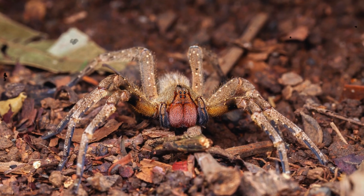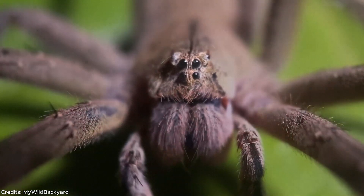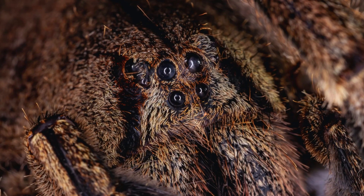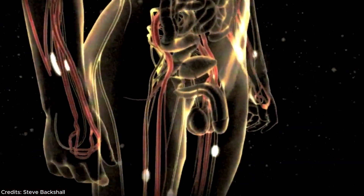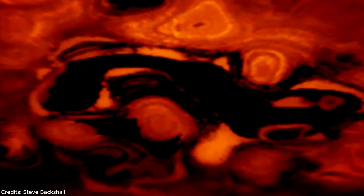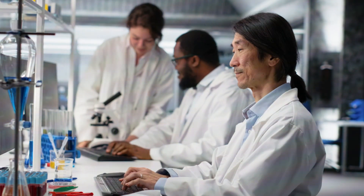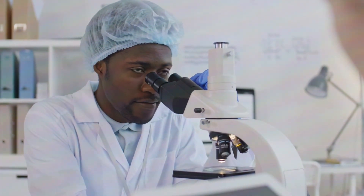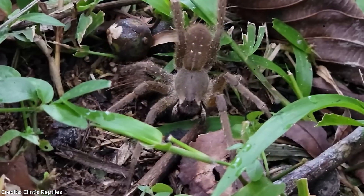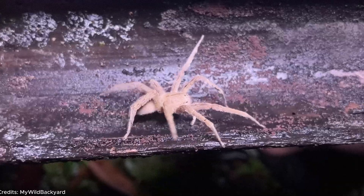The Brazilian wandering spider's neurotoxins are 20 times more potent than those of a black widow, capable of killing a victim if the antidote is not applied in time. In male victims, the neurotoxin can trigger priapism — a prolonged and dangerous reaction — so intense that researchers are now studying the venom as a possible treatment for erectile dysfunction. This is the only spider whose bite is both terrifying and potentially therapeutic.